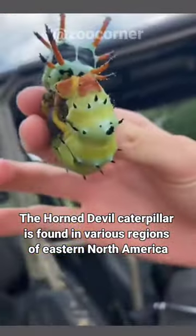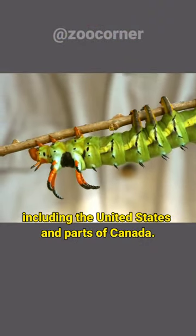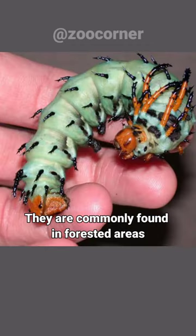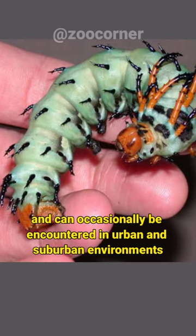The Horned Devil Caterpillar is found in various regions of eastern North America, including the United States and parts of Canada. They are commonly found in forested areas and can occasionally be encountered in urban and suburban environments.